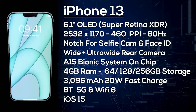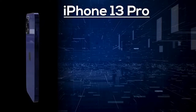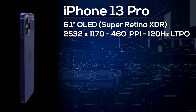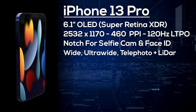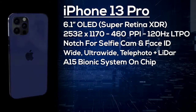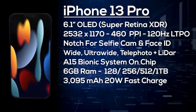Next is the iPhone 13 Pro. It also has a 6.1-inch OLED display with a 2532×1170 resolution giving 460 pixels per inch, but this time it's a 120Hz LTPO display. On the front is a notch for the selfie camera and Face ID, and on the back there's a triple camera setup plus a LiDAR scanner, consisting of wide-angle, ultra-wide, and telephoto cameras. It's powered by the A15 Bionic with 6GB of RAM and a choice of 128, 256, 512GB, or 1TB storage. It comes with a 3,095mAh battery with at least 20W fast charge, wireless charging, Bluetooth, 5G, Wi-Fi 6, and ships with iOS 15. I'm expecting it to start from around $1,050.